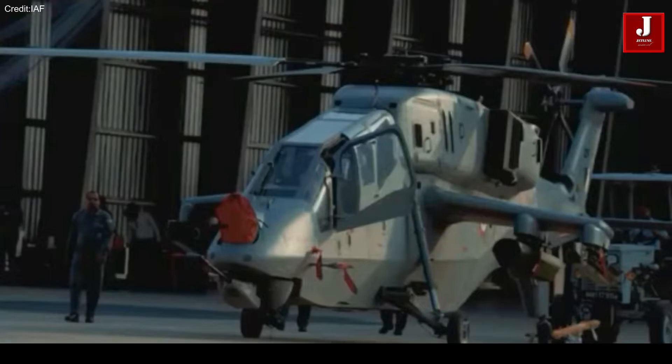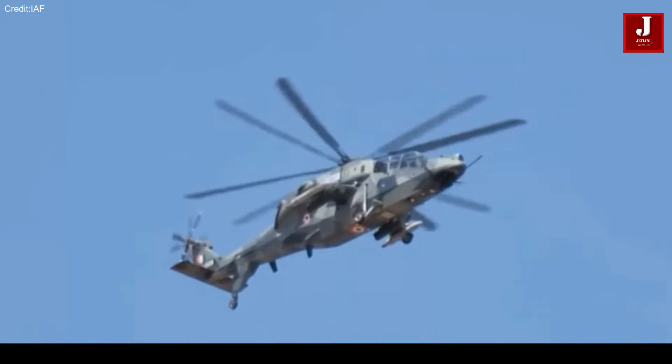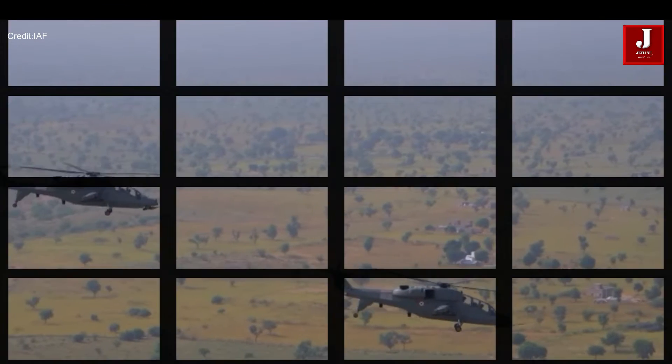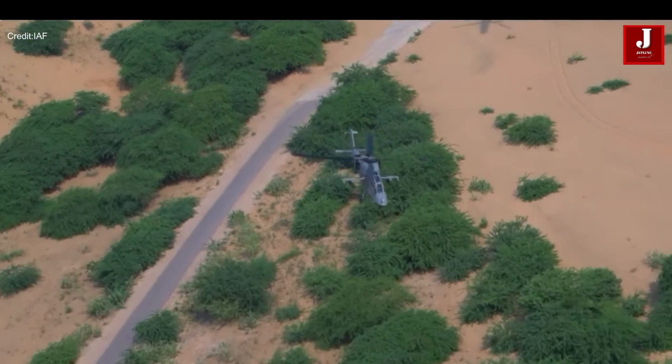The LCH Prachanda, developed by HAL, was designed to address the unique demands of India's defense landscape. It serves as a dedicated light combat helicopter tailored for close air support, anti-tank warfare, reconnaissance, and various combat missions.